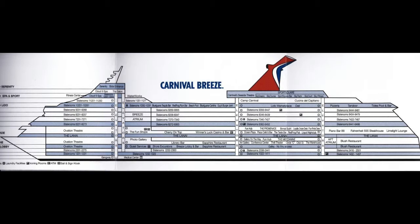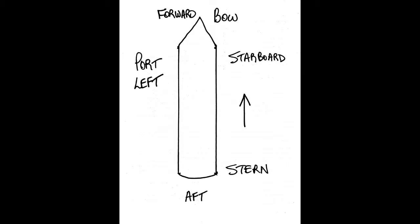Then find the nearest staircase and elevator combination. The thing about elevator locations is they're on every floor of the ship. The layout of each deck will be substantially different, but the one thing they all have in common is the elevator location — so that will be your common reference point.